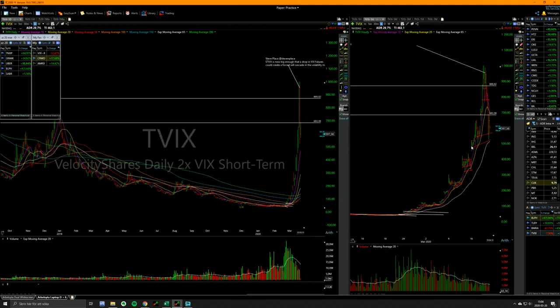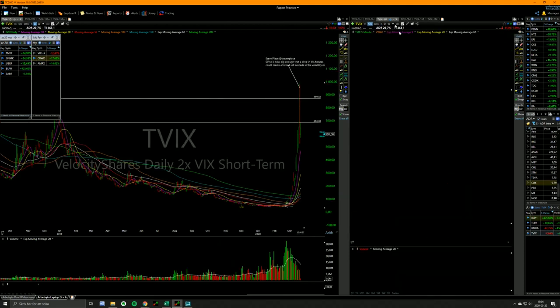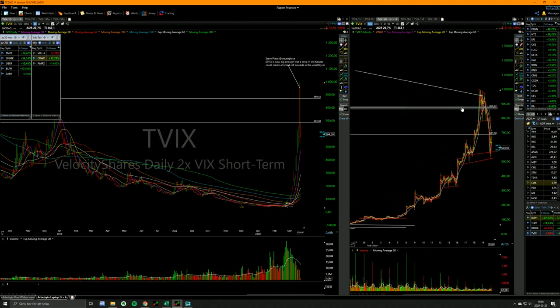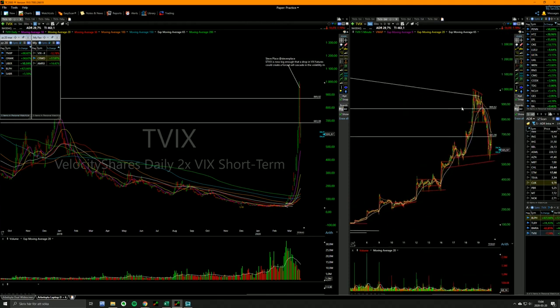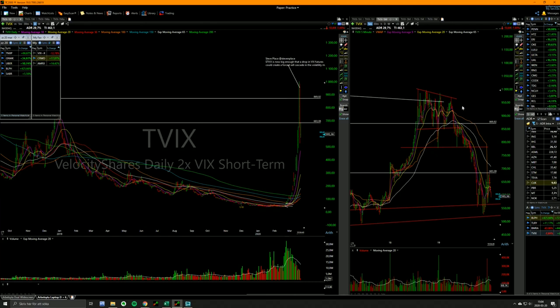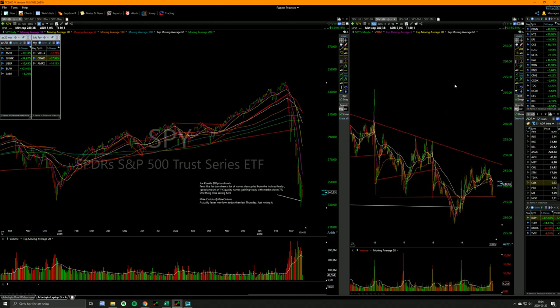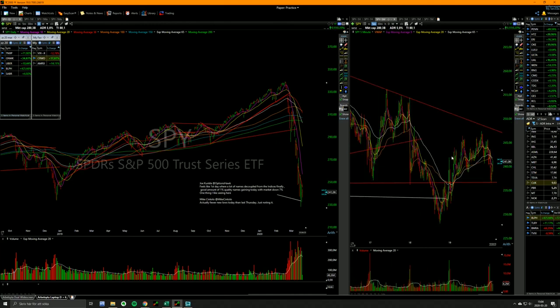It was so obvious. I've been watching this TVIX for two weeks straight. It's always shown relative strength to the spies. The day before yesterday, something changed — that was the day when it peaked at 1,000.